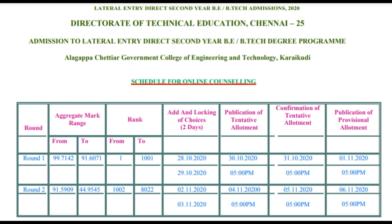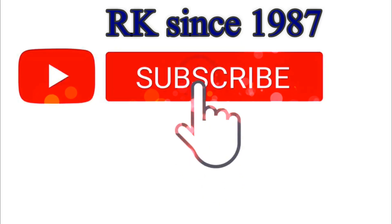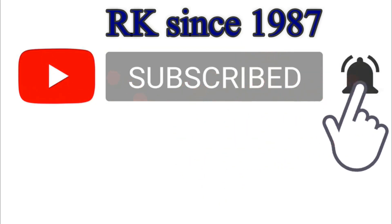If you have any doubts, please contact our team members. The guide link is in the description box. Thanks for watching.